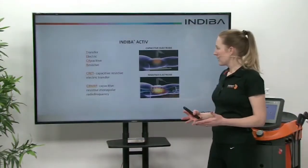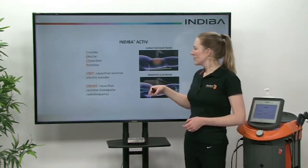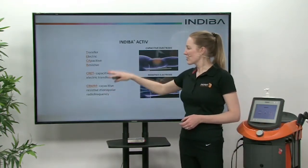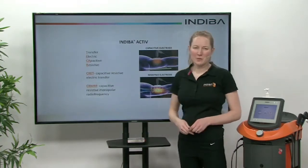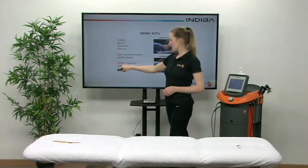So how do we apply it? We have a capacitive electrode and resistive electrodes. These refer to those electrodes in the different scientific terms used for Indeba: TECA, CRECT, or CRMF.